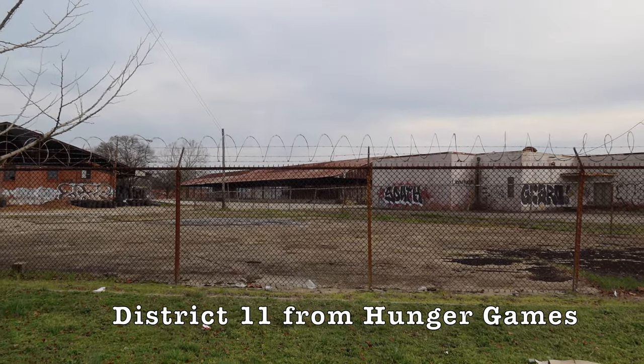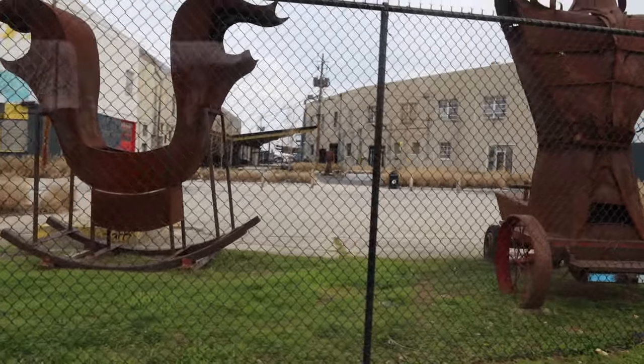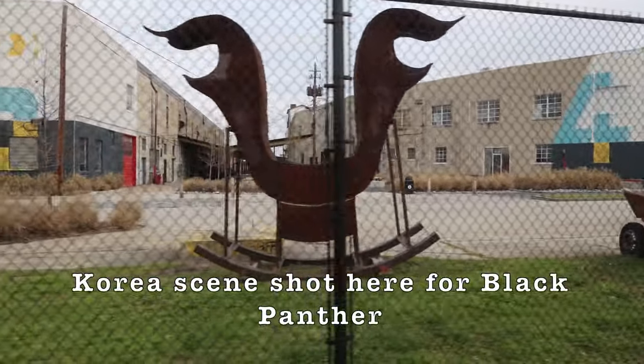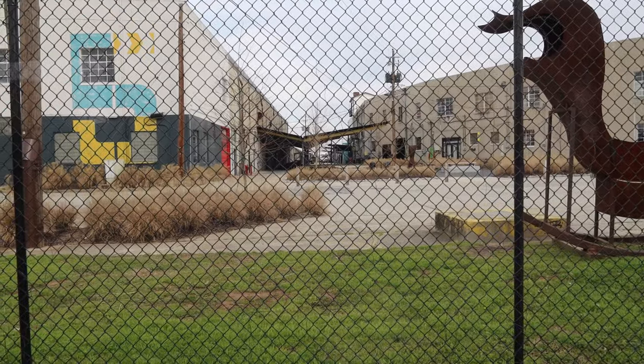This is District 11. They put up lots of different set pieces back there. This area is used as a Korean location. Some of the buildings are owned by different studios and some of them are just sound stages.